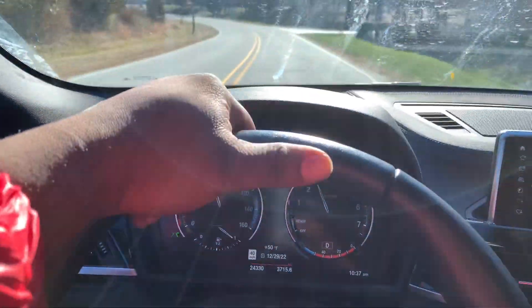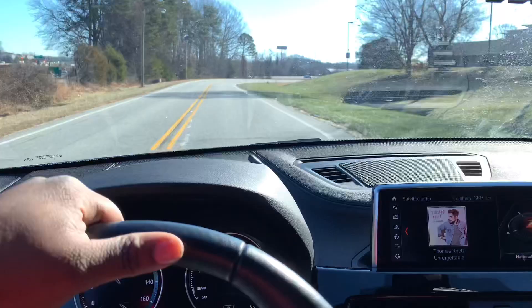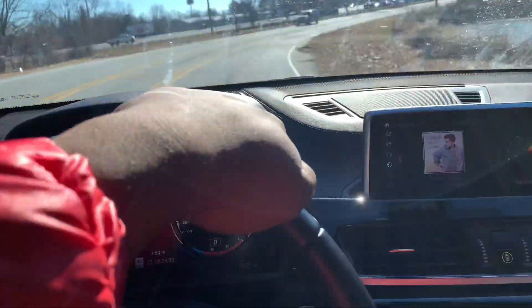What a bad boy. I'm not gonna record too much because I'm trying to save my battery, but I'm gonna record the zero to sixty once I get on that back street for you guys. It is beautiful in here though.